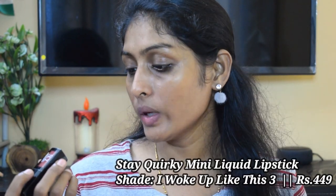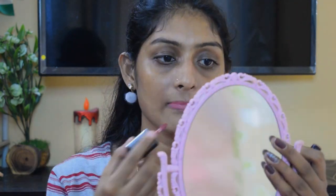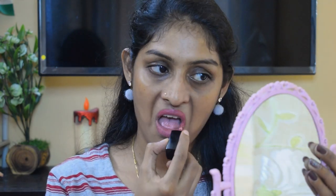The next lipstick is the Takeover Liquid Lipstick in the shade I Woke Up Like This 3. I talk a lot about this lipstick because it is perfect for my skin tone and also very long lasting. Once you apply it, this is not going to budge from its place. But yes, it is an all-matte liquid lipstick, so it is going to be a very dry lipstick.